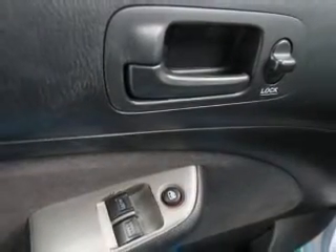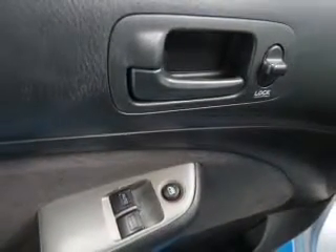Power door locks. Power windows. Cruise control. An AM-FM stereo with a CD player. Power mirrors. Power steering. An adjustable tilt steering wheel. Call today to schedule a test drive.